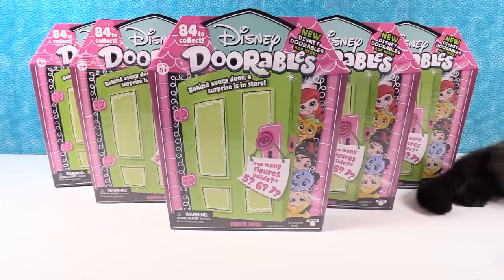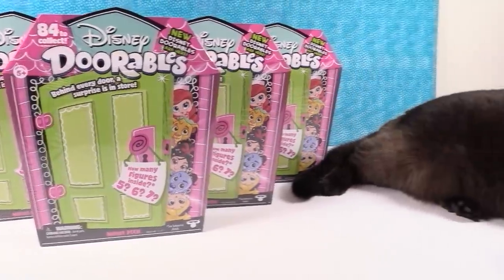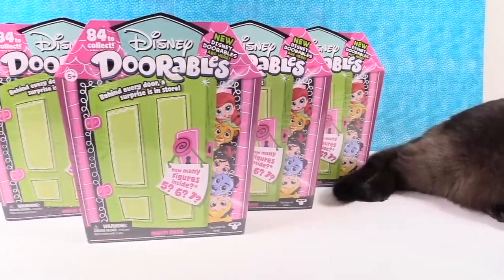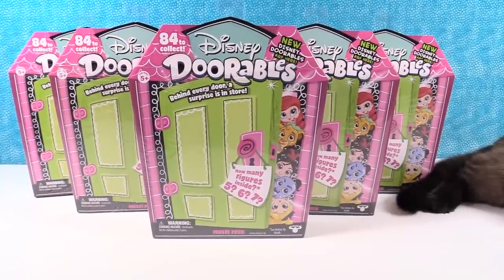Hey guys, it's Shannon and Paul. And we have Simon with us too. It's sweetie. There's a foot and a tail. Simon foot. Let's take a look. There's the rest of Simon. He wanted to join us because today we are opening Disney Doorables Series 2 multi-packs. Simon is a fan of Disney, and he seems to really like Moose's collectible toys.